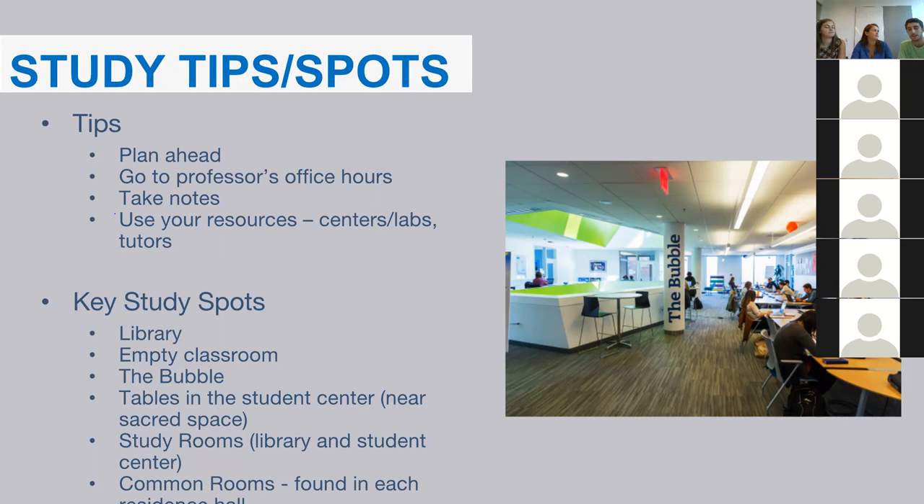I love studying outside. There are plenty of places on campus to sit or lounge out in the grass — that's my favorite study spot.